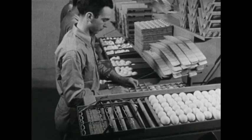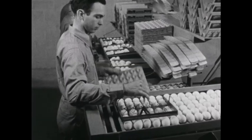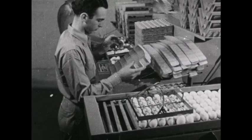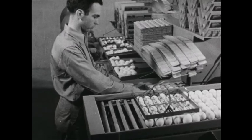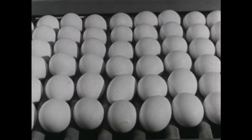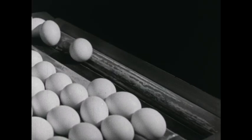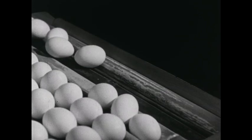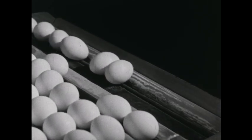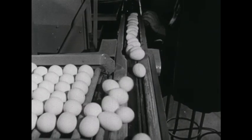Eggs and more eggs — eggs from the cooling room right along on a conveyor. A tray of three dozen eggs onto the conveyor. Eggs clean and white, dozens and dozens of eggs. One by one the eggs roll off the conveyor to a moving belt, which takes them to the candling machine to be tested.